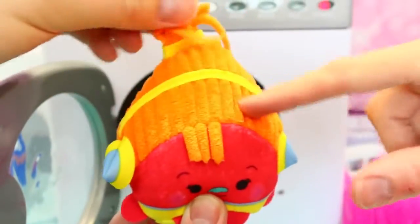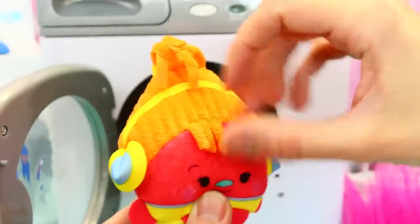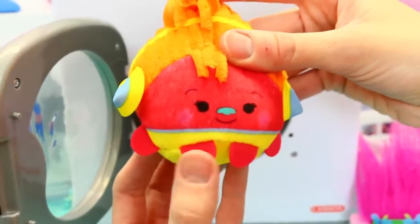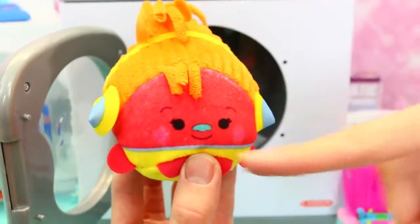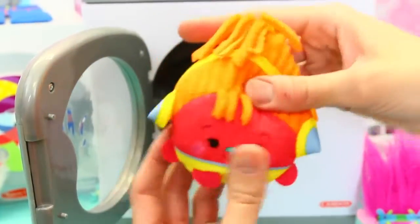It's soft. Like, almost like a microfiber towel. Yeah. And she's got her little bangs. That's cute. That is cute. Tiny little feet and hands. She's kind of more reddish looking. A little green nose. I love it. This is really cute. And soft.